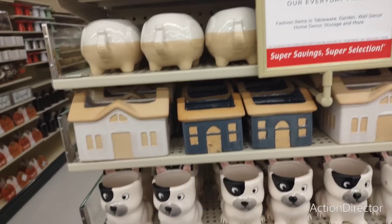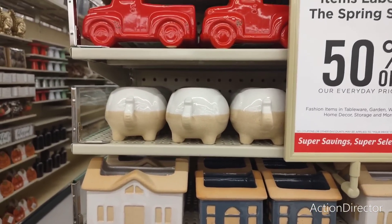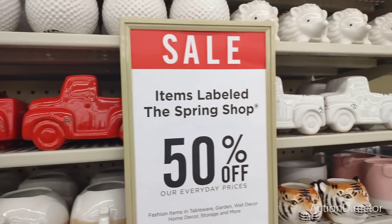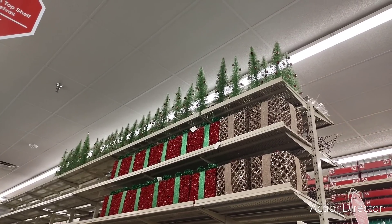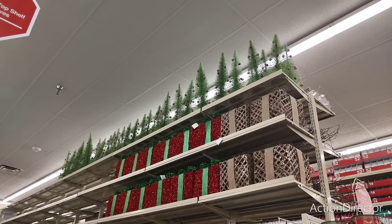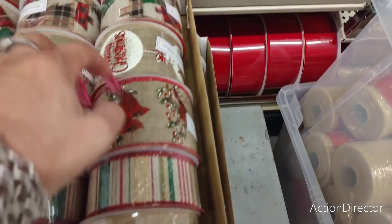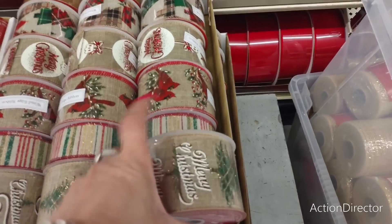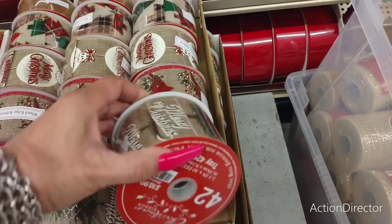This is not going to be a long video — I just wanted to come and show you guys the new fall stuff that came in. There are some good deals and a lot of Christmas stuff up there — the presents, the trees. They do have beautiful ribbon: Merry Christmas with cardinals, Christmas plaid wire-edged ribbon going to be like $9.99 to $10.99. Stuff has gone up.